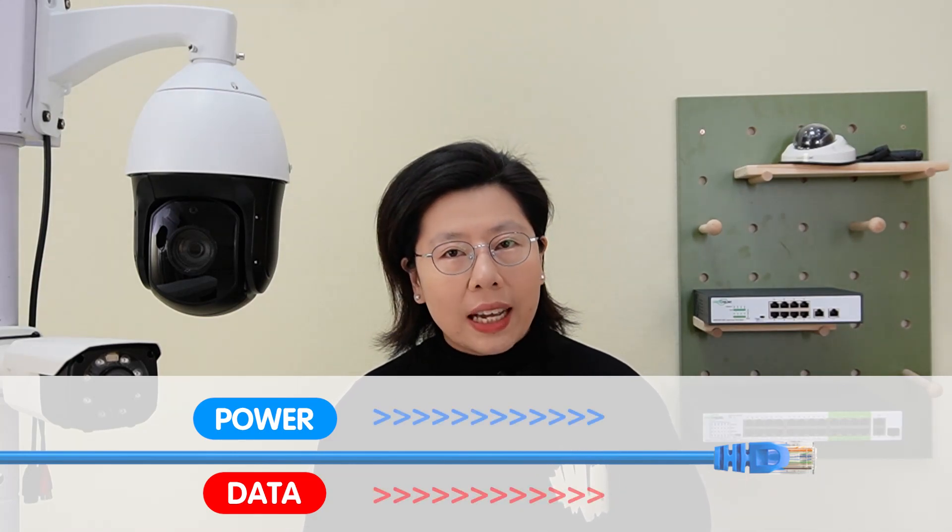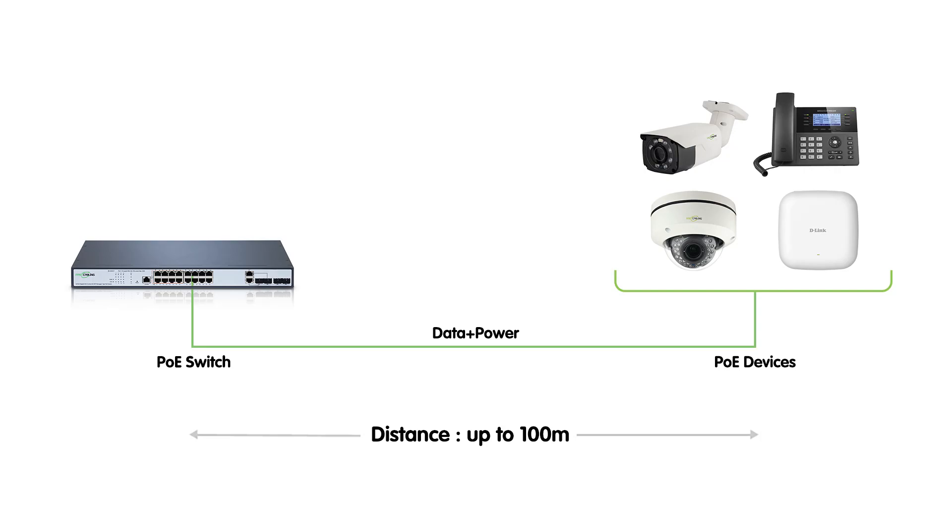This can eliminate the need for separate power cables, simplifying the whole installation process. However, Power over Ethernet does come with distance limitations — it has a maximum cable length of 100 meters (328 feet) for both power and data transmission.